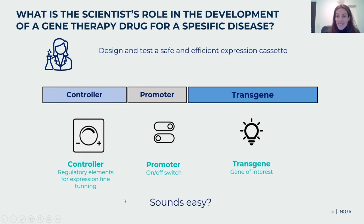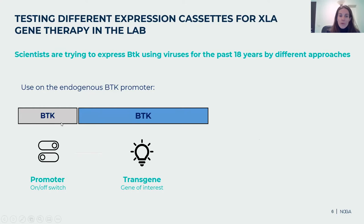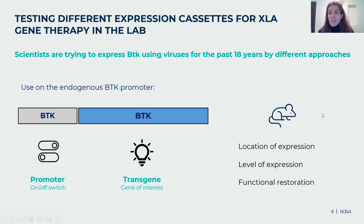Scientists have been trying to express BTK using viruses for the past 18 years by different approaches. One approach is using the endogenous BTK promoter: in mouse models, when they looked at location of expression, it nicely fit expectations, but the level of expression was unfortunately too low, so functional restoration was also too low. Next, they tried using a constitutively strong promoter — active in most or all cell types — or adding regulatory elements to increase expression. When tested in animal models, the location of expression was not good, as BTK was expressed in almost all cell types. Expression levels were too high, creating a safety issue. There is a therapeutic window: too low expression gives no functional restoration, while too high expression creates safety concerns.